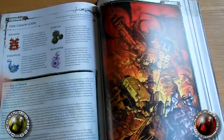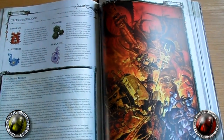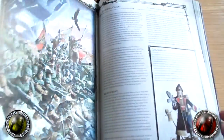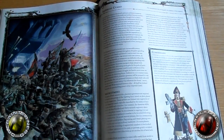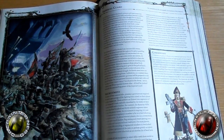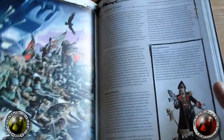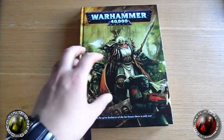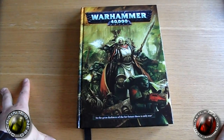I phoned GW up to say I had a problem with my book and that certain pages were blurry. Credit to GW — their customer service is fantastic. They said I shouldn't obviously have that sort of problem with my book and that they'd send me another one out. They asked me to send the old book in if I like — it wasn't even a demand. Fantastic, GW — thumbs up.